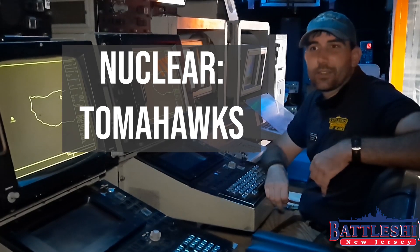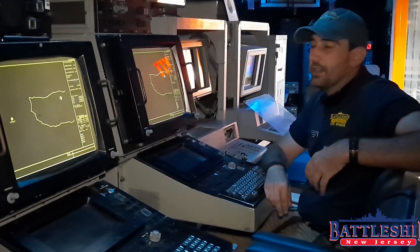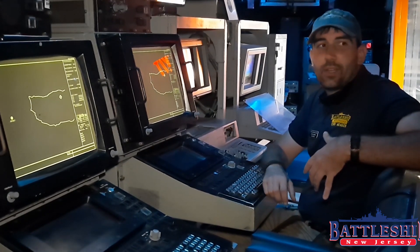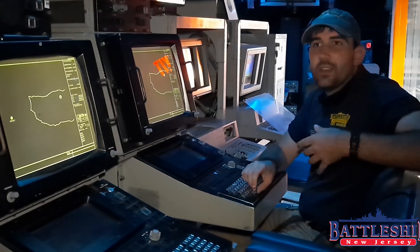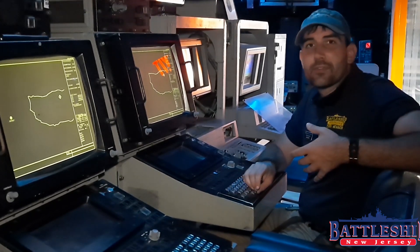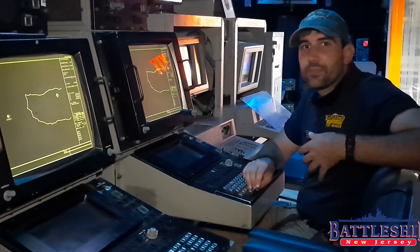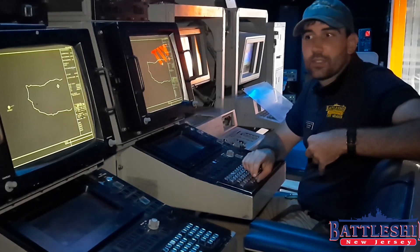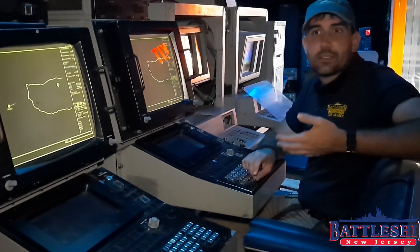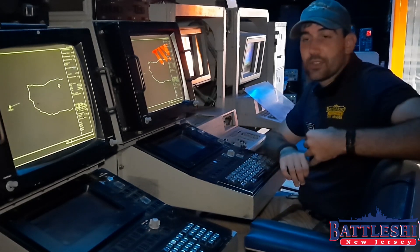Hi, I'm Ryan Szymanski, Curator for Battleship New Jersey Museum and Memorial. Today we are continuing our nuclear fortnight, remembering the 75th anniversary of the only combat use of nuclear weapons by talking about nuclear power, weapons development, and its relationship to the Battleship New Jersey.